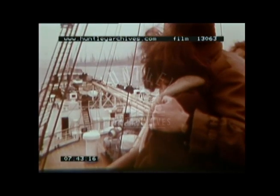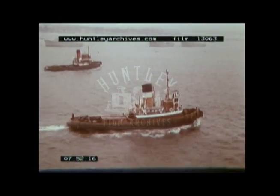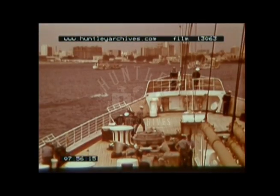Soon, familiar shores are looming up ahead, and we are welcomed home in all too familiar style. Yes, we are home all right, but we have our memories — memories which will last us a long time.